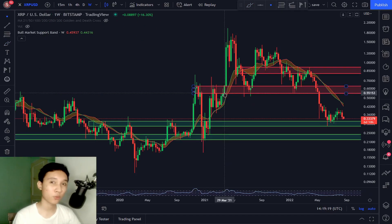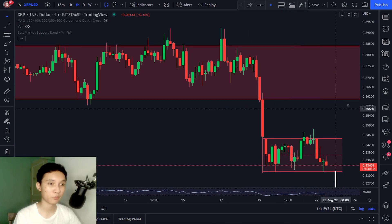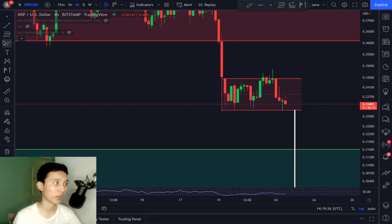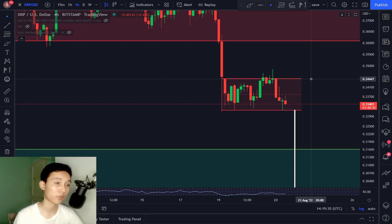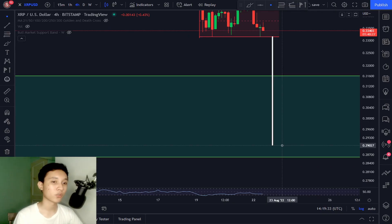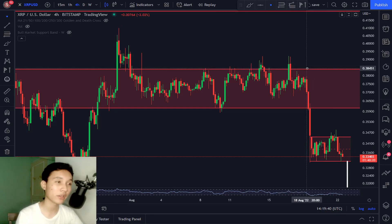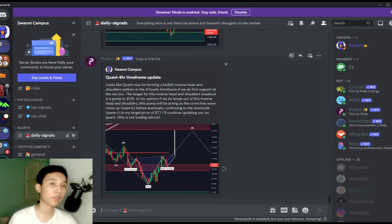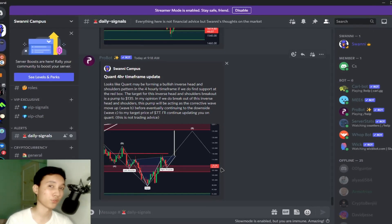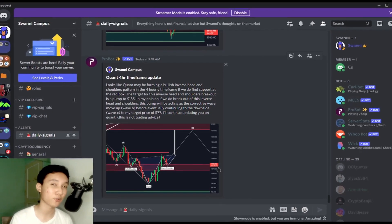That's the quick warning for the four-hourly timeframe. Be sure to stay cautious about this massive bear flag we've formed. My price target if we break to the downside is 29 cents, back to our support level. If you enjoyed this video, drop a like and consider subscribing. I post daily market signals — join my Discord server, link in the description below.